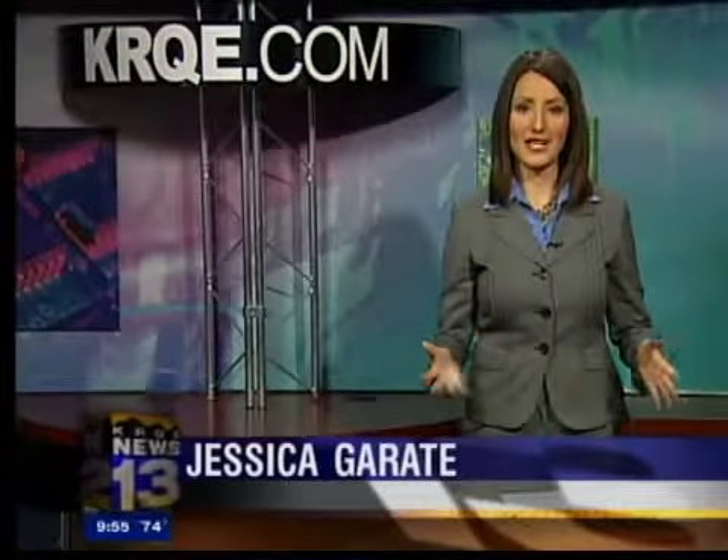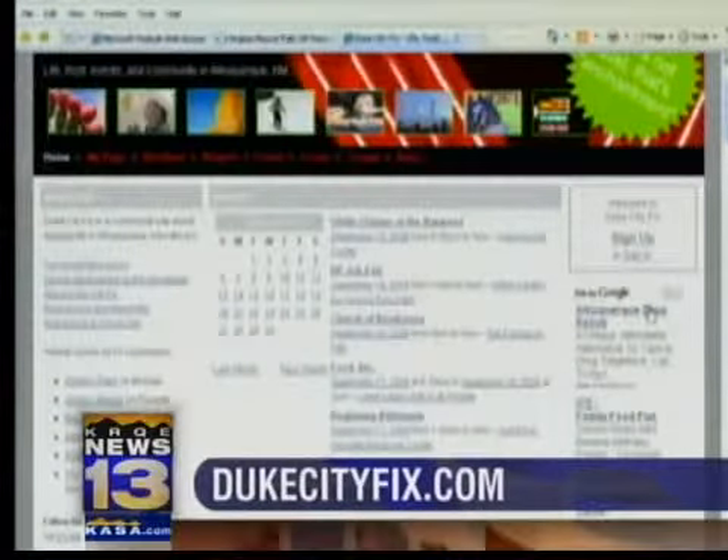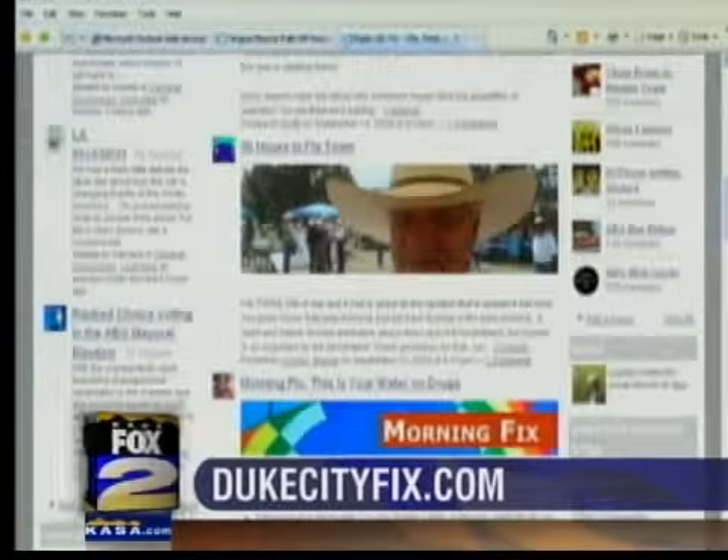Where can you find the best views of balloons during Fiesta? Jessica's in the dot-com center with more on what New Mexicans are blogging about. We start with DukeCityFix.com. Rena writes: I'm working on a list for the October issue of New Mexico Marketplace on where is the best public vantage point for viewing hot air balloons during the Balloon Fiesta.